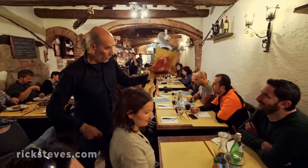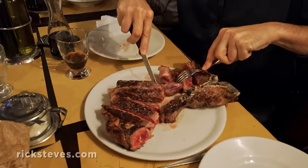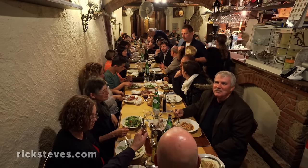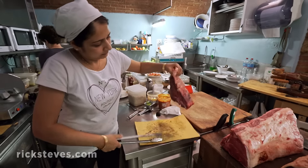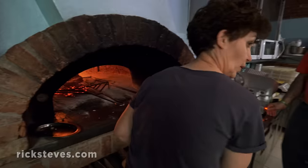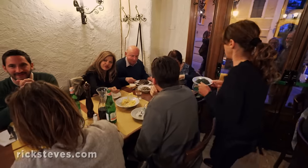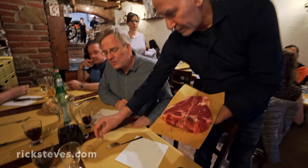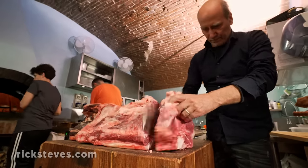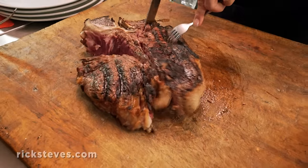The people of Montepulciano seem to enjoy their red meat as much as their red wine, and this Osteria is a carnivore's dream come true. Its long, narrow room jammed with shared tables leads to a busy kitchen with an open fire. Giulio, his wife Chiara, and their staff serve their hungry crowd like a well-choreographed meat-eater's ballet. Weight and price is agreed upon at the table — two kilos. Then it's leave it to cleaver. The meat is seared over embers for just a few minutes before being cut from the bone.